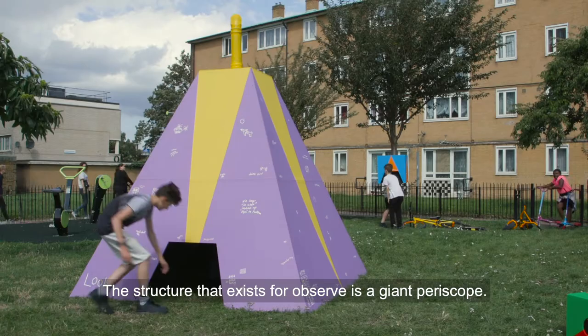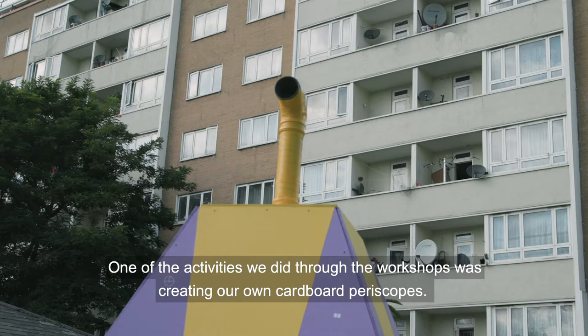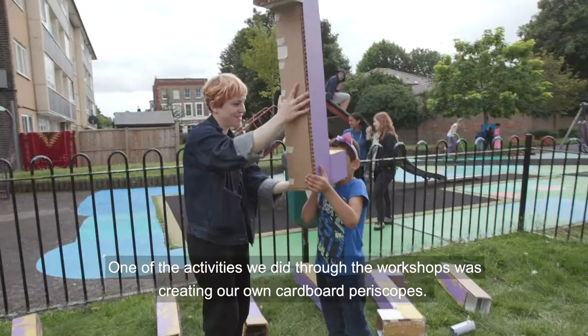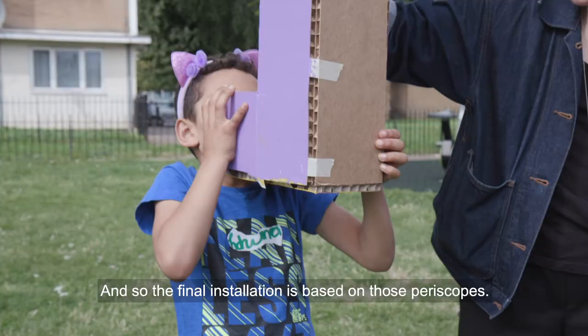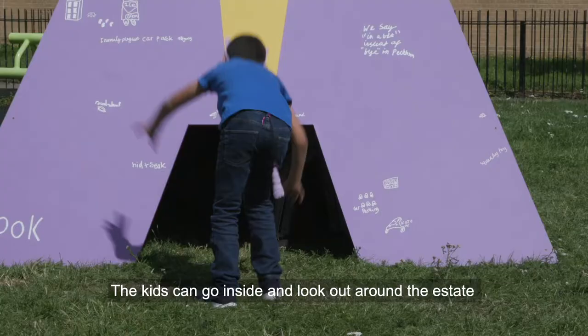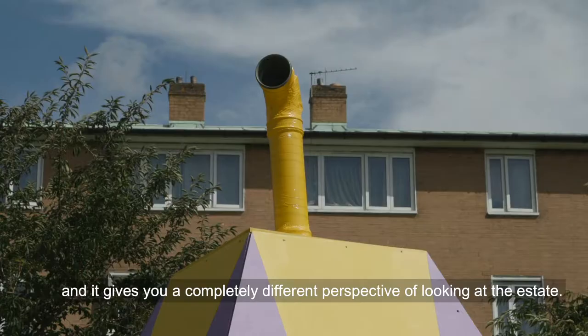The structure that exists for Observe is a giant periscope. One of the activities we did through the workshops was creating our own cardboard periscopes, and so the final installation is based on those periscopes. The kids can go inside and look out around the estate and spy on who's in the playground, and it gives you a completely different perspective of looking at the estate.